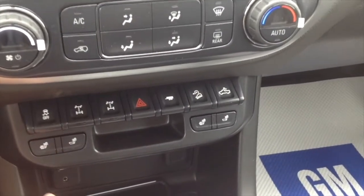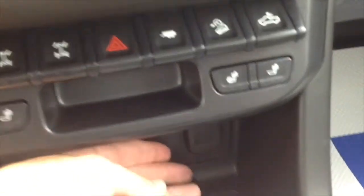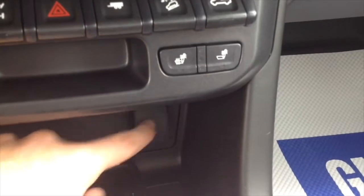You have heated seats, and down here you have a USB port, auxiliary input jack, and a power outlet.